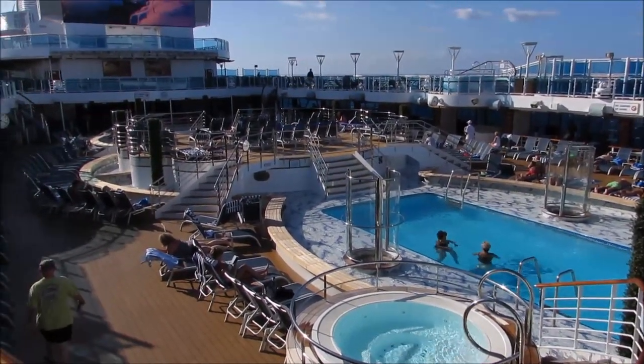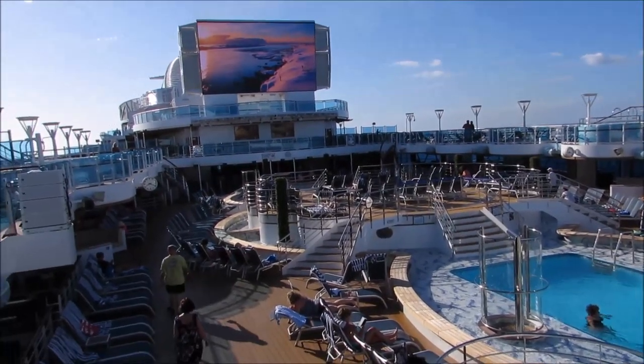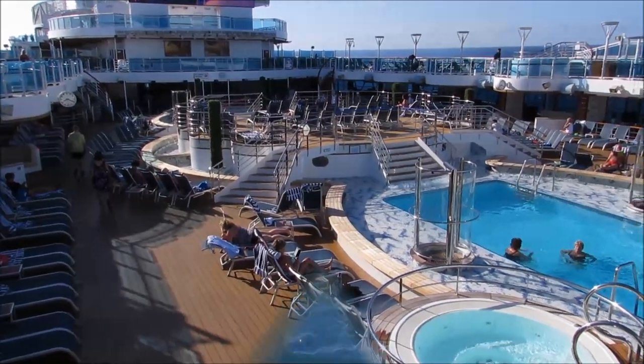They also do movies under the stars in this area. They have the largest screen at sea, and while you're out there watching movies, they'll bring around popcorn, pizza, ice cream, and even milk and cookies.